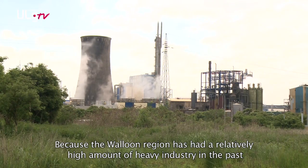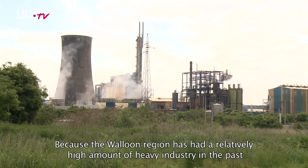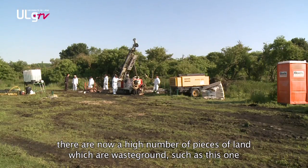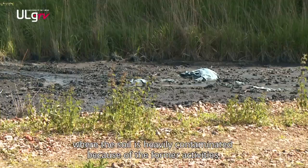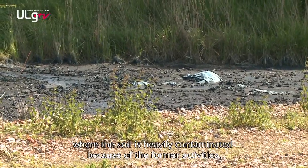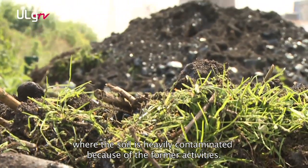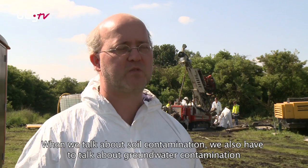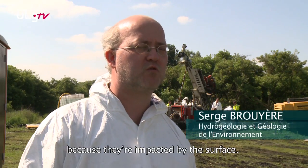Due to the numerous industrial activities we have had in the past in the region of Wallonne, we have a series of terrains like this where the soils are strongly contaminated in relation to previous activities — what is called contaminated soil, since the contamination is located in the soil.